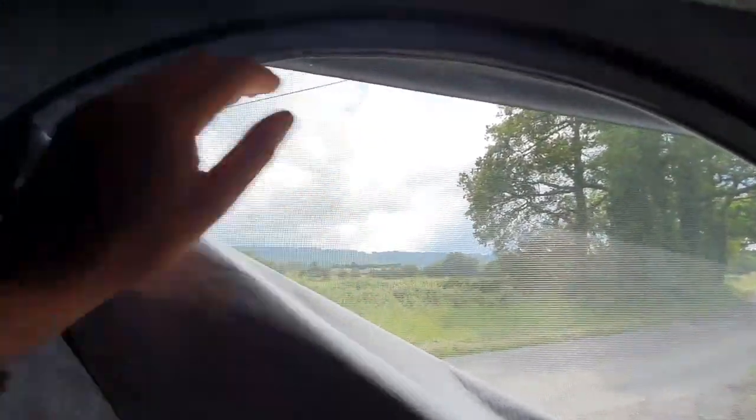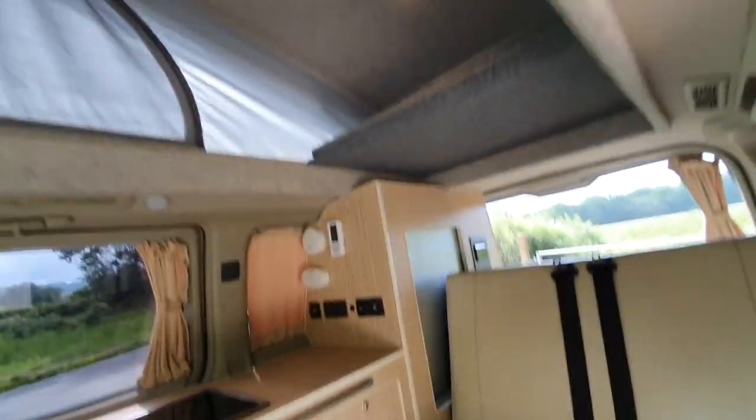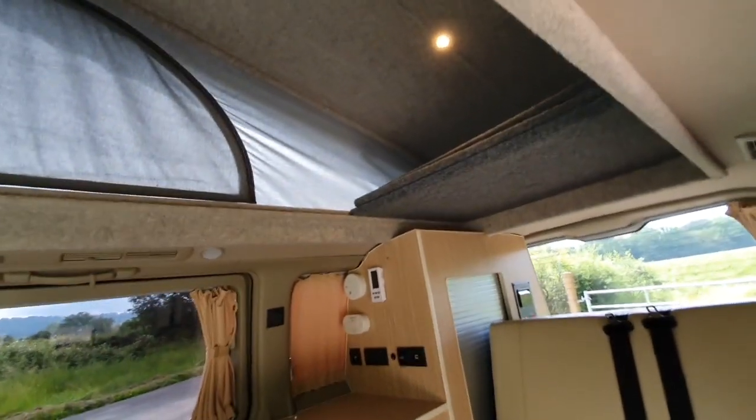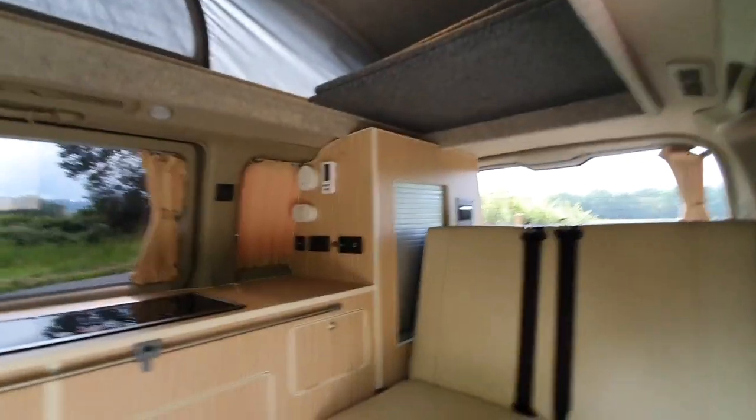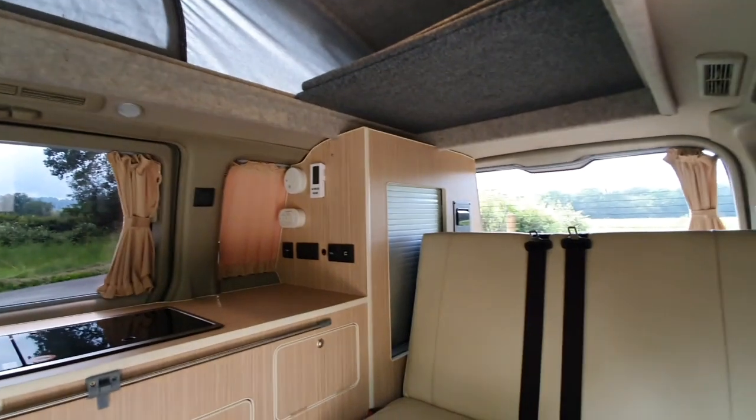It's a nice cosy bed area with fly screens all in really good condition. There's another window on the other side as well. If you're going away with two people, one person upstairs and one downstairs would actually give everybody a decent amount of space to move around.